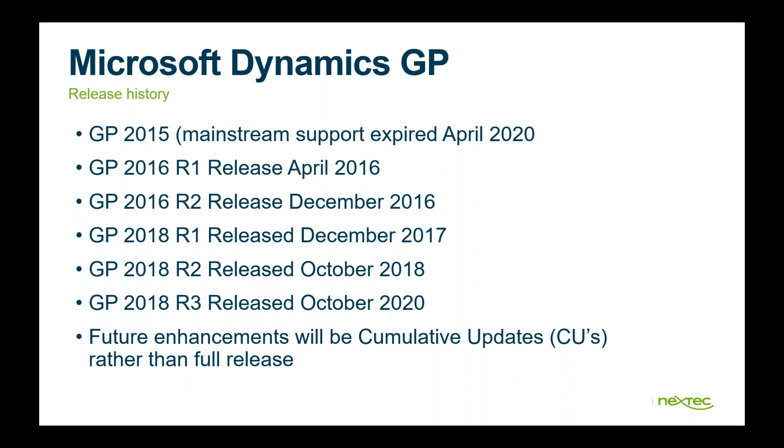Of course, Nextet will always support you on whatever version you may be on. The 2016 R1 release that came out in April of 2016 has support coming up, either February or April. The last major release before the recent one was October of 2018, and Microsoft just released a cumulative update for 2018 R3.